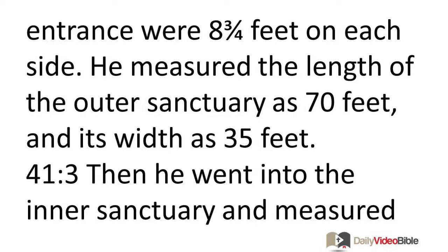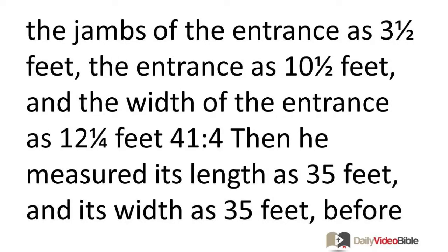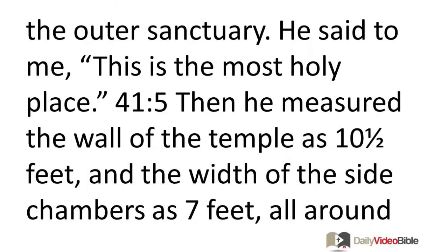He measured the length of the outer sanctuary as seventy feet and its width as thirty-five feet. Then he went into the inner sanctuary and measured the jams of the entrance as three and a half feet, the entrance as ten and a half feet, and the width of the entrance as twelve and one-fourth feet. Then he measured its length as thirty-five feet and its width as thirty-five feet before the outer sanctuary.